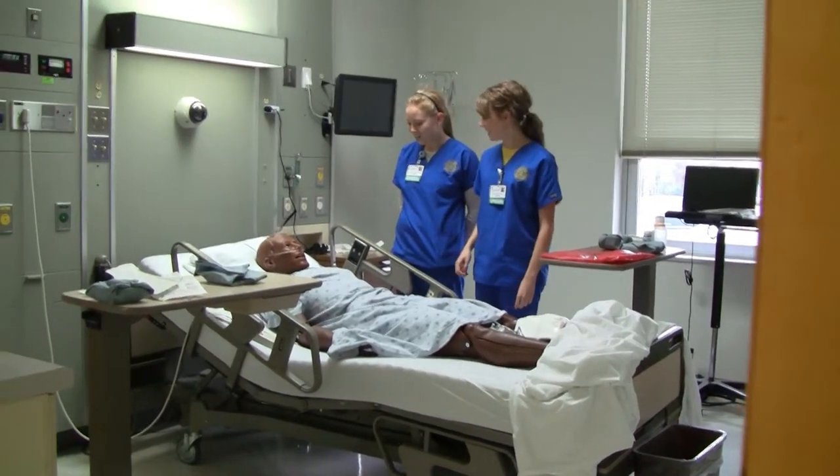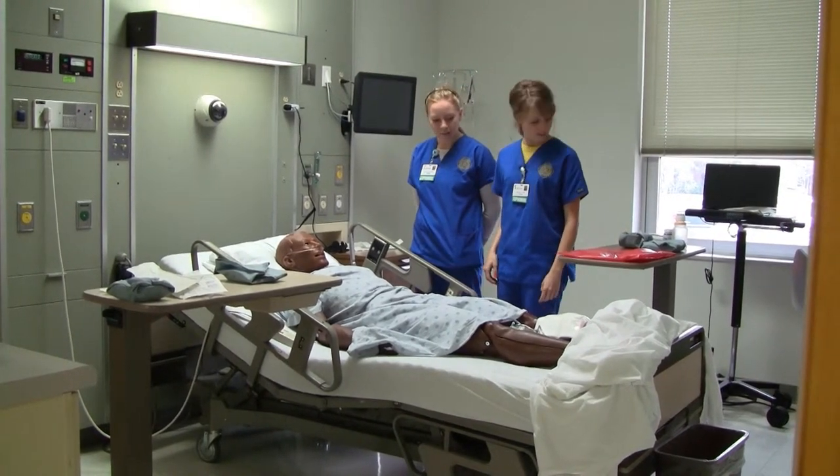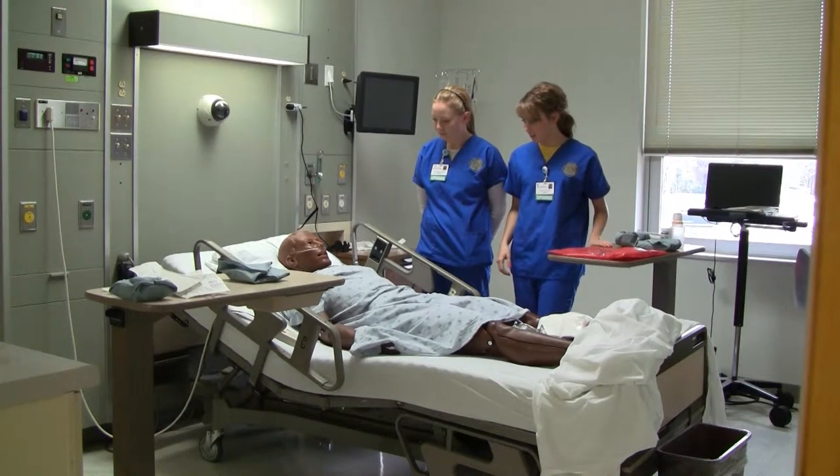We have nine total simulators: two males, two females, a birthing mother with a newborn, a one-year-old, a five-year-old, and a preemie.